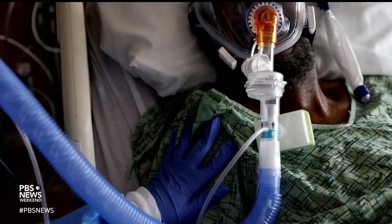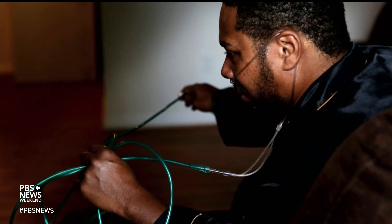We see that as well with lung capacity, when we look at spirometry. That, in particular, is troublesome, because a lot of those calculations are built into the software, and physicians are even unaware that that race calculation is being used in the software when we look at lung capacity.